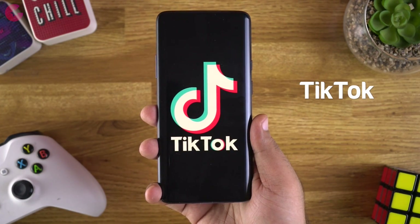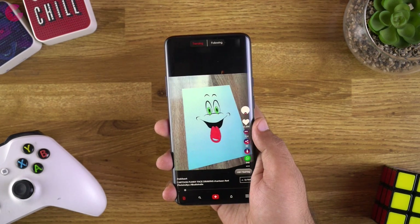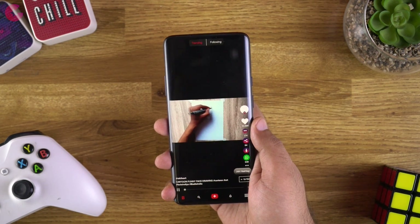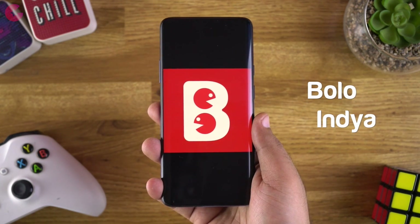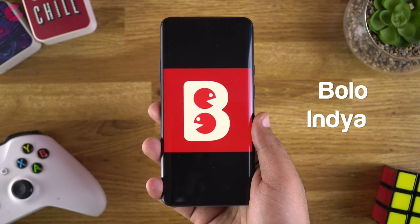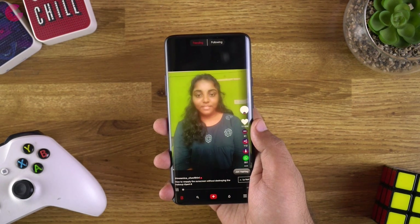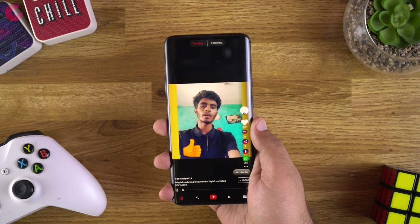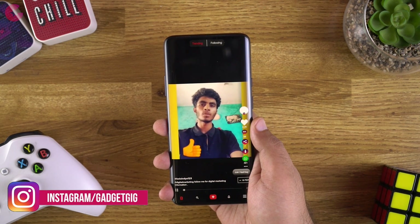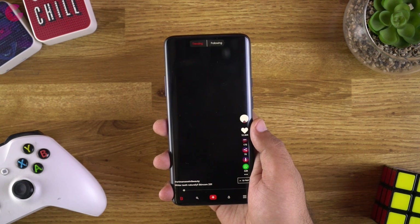The next app is TikTok, which is also banned. There are a lot of apps similar to TikTok but with better privacy. First is Bolo India, which is an Indian alternative to TikTok. Like TikTok, you can create short videos in the app and share them. You can download and share videos across different categories such as GK, health, English learning, and more.